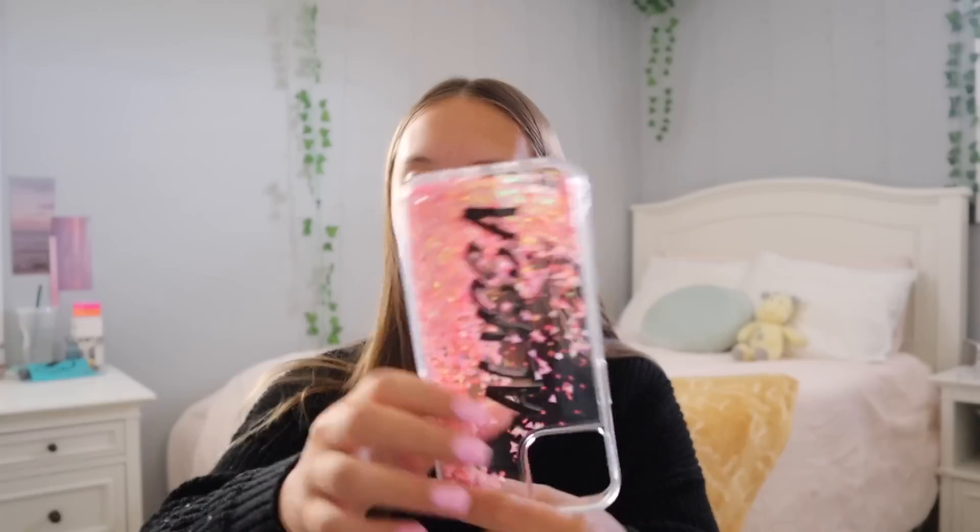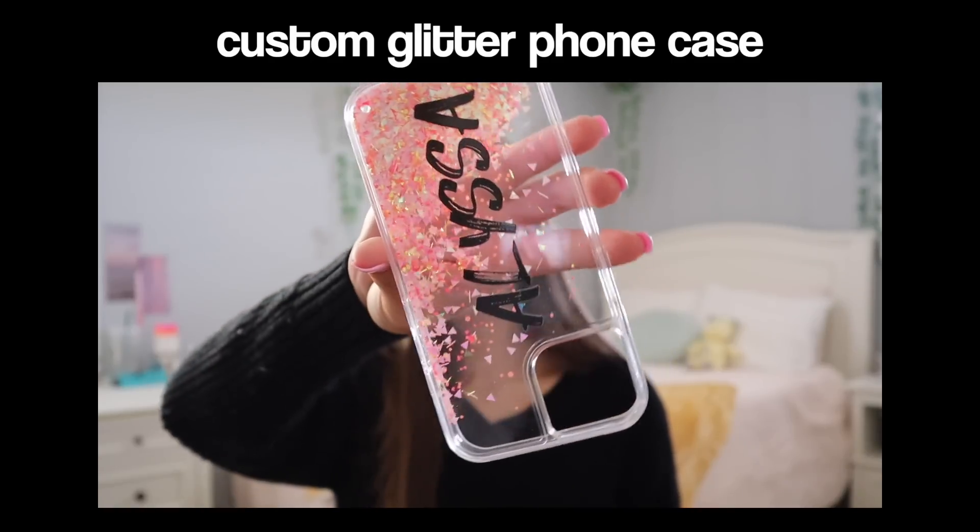Lastly, they sent me this case. I had originally picked out one of the blue sand cases where the sand moves, but since the iPhone 13 is so new they didn't have those in stock yet, so they sent me this one with pink glitter. It has my name customized in the middle and it's clear with pink glitter that moves when you tilt the phone — super satisfying to watch. Not only are their cases cute, they're also super protective. Links and the discount code are in the description. Thank you so much to Bing Cases for supporting my channel.